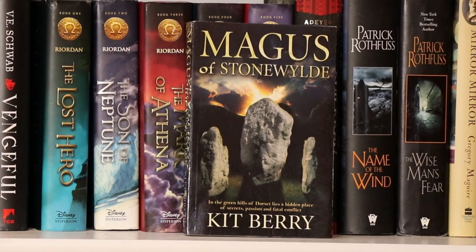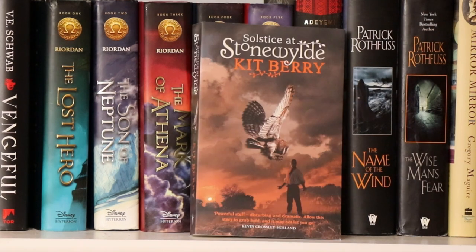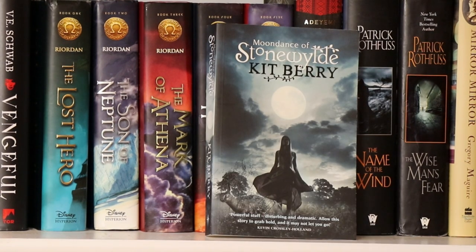Now I have a trilogy — the Stonewild trilogy by Kitsberry. The first is The Magus of Stonewild, next I have Solstice at Stonewild — though I'm not sure if that's the correct order; it's been a while since I've read them. And the third is Moondance of Stonewild.